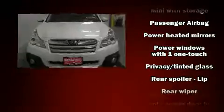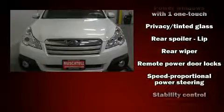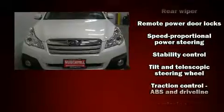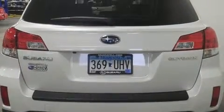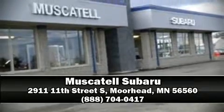Subaru also prioritized safety and security with features such as traction control, a security system, and four-wheel disc brakes with ABS. Stop by our dealership or give us a call for more information.